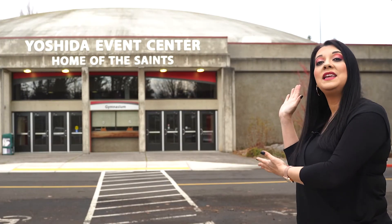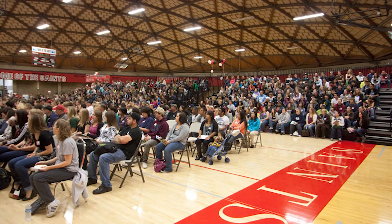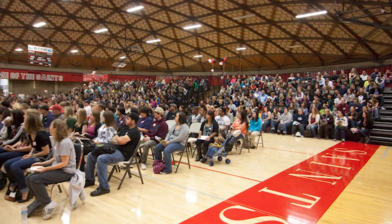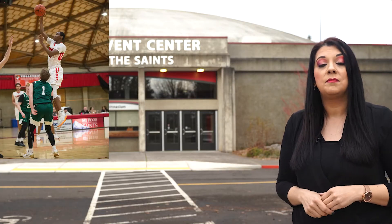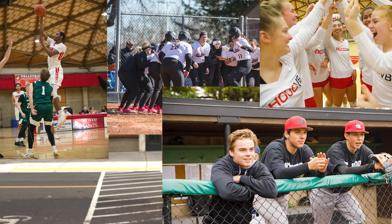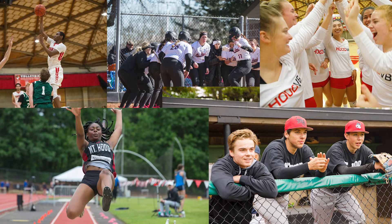Here we have our beautiful Yoshida Event Center. This is a 2,000 seat capacity gym where you can take numerous physical education classes, get a workout in one of our gyms, or join one of our NWAC athletic teams such as men's and women's basketball, baseball, softball, volleyball, cross country, and track and field. You can also practice your skills in our handball, racquetball, or tennis courts.